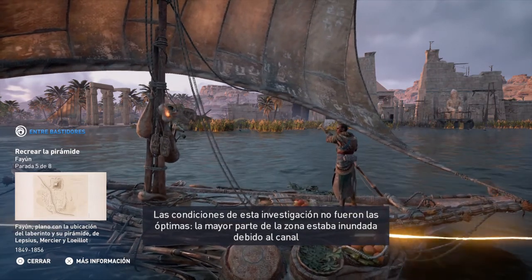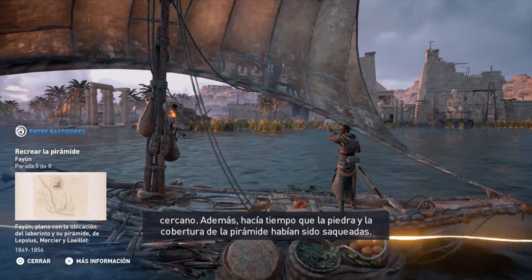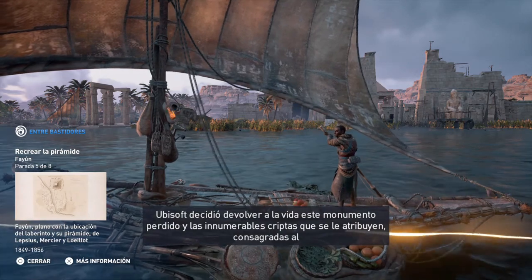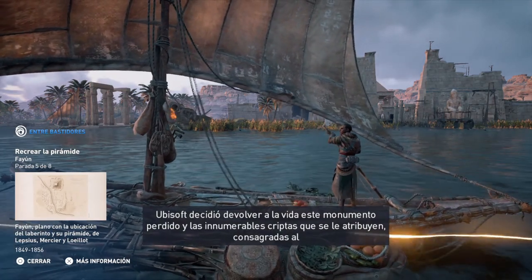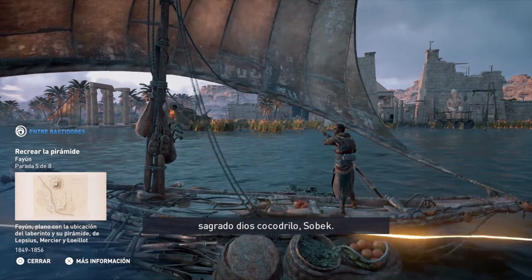Furthermore, the stones from the complex and the outer casing of the pyramid had been quarried away long ago. Ubisoft decided to give life back to this lost monument and the many crypts that were said to be devoted to the sacred crocodile god.